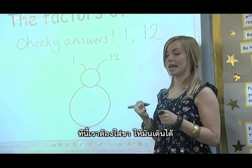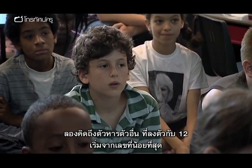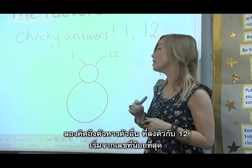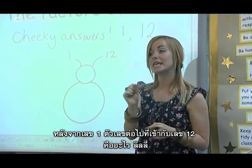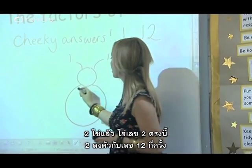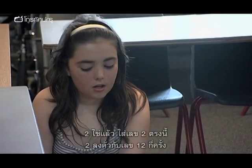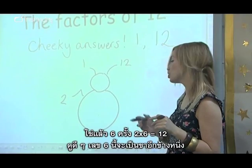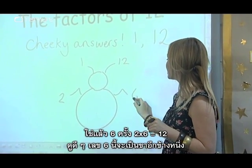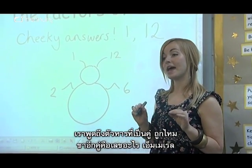Now we need to give this factor bug some legs so that it can move. We're going to think of the other factors that fit into 12, starting from the lowest numbers. So after 1, what's the next number that fits into 12 perfectly? Lily? 2. So we're going to put 2 here. 2 fits into 12 how many times? 6 times. Absolutely, 2 times 6 is 12. The 6 is the other leg. We think about factors in pairs.